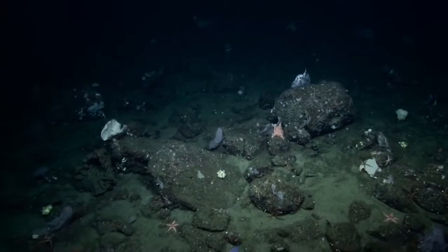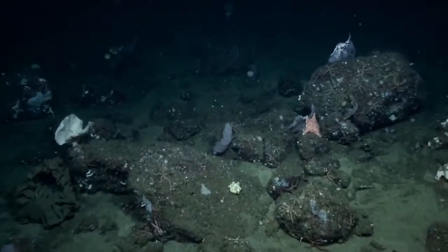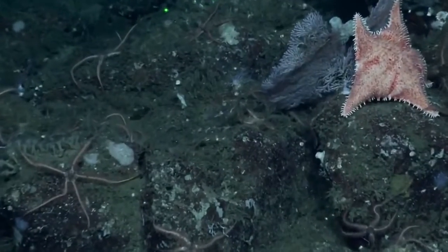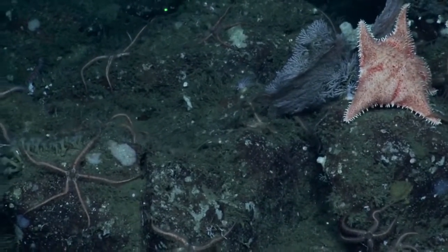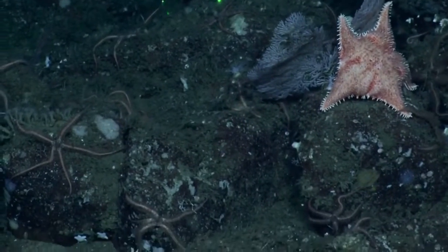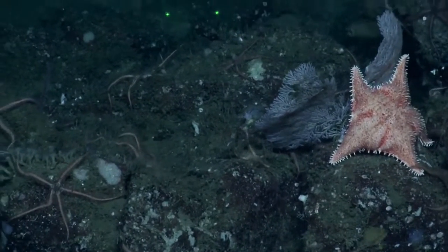Can we zoom on the sea star to the right — the orange one there? That's Hippasterias spinosa. It's a coral predator, and it's about to give this coral a big hug and eat on those polyps.